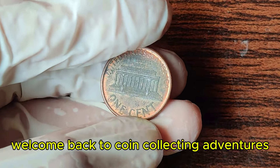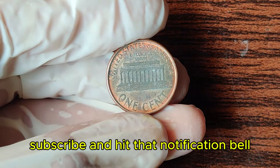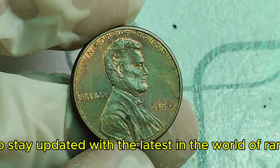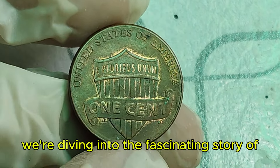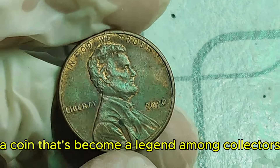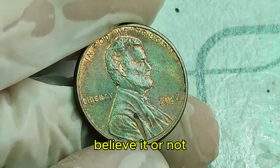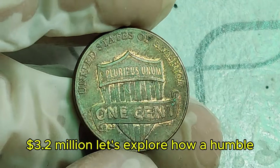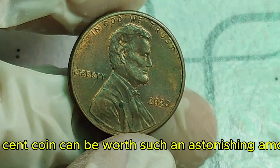Welcome back to Coin Collecting Adventures. Today, we're diving into the fascinating story of the 2020 Lincoln penny, a coin that's become a legend among collectors. Believe it or not, some of these pennies are worth a staggering $3.2 million. Let's explore how a humble one-cent coin can be worth such an astonishing amount.